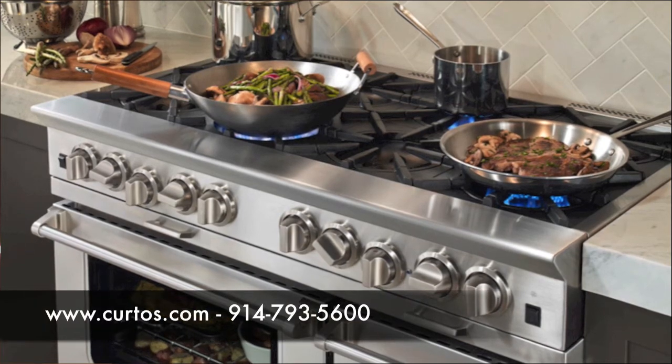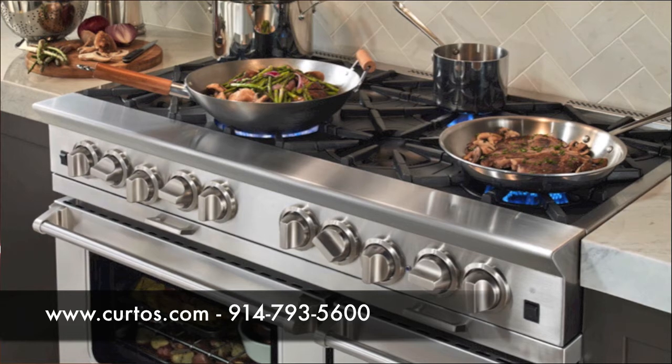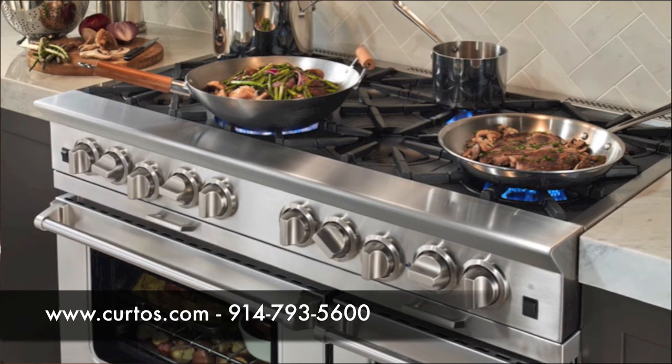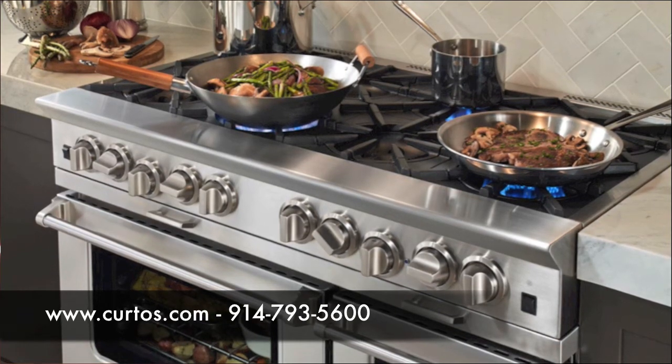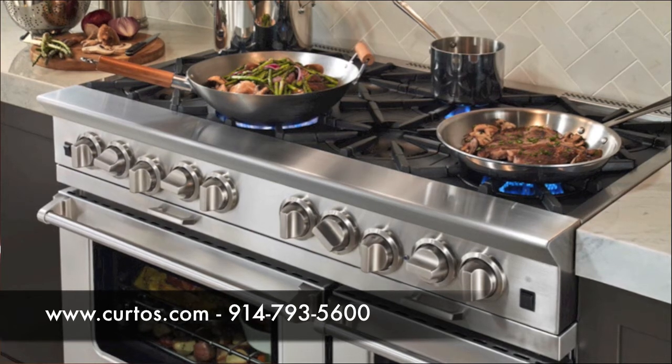Friends, Romans, countrymen, lend me your ears — the appliance dude is in full effect and class is in session. We need to talk: new product here, something incredibly scintillating is about to roll out from our friends at Blue Star. Let's talk about it — the Platinum Series.